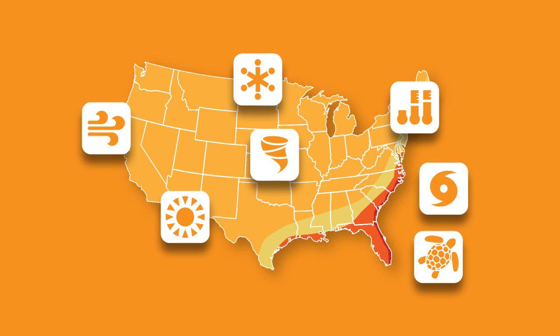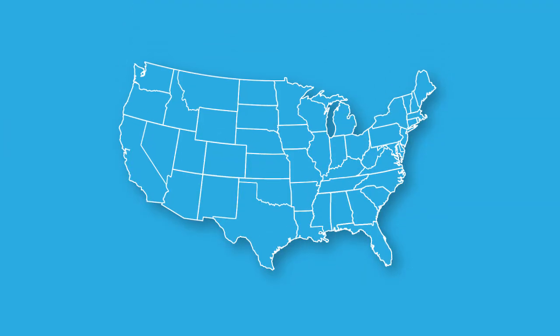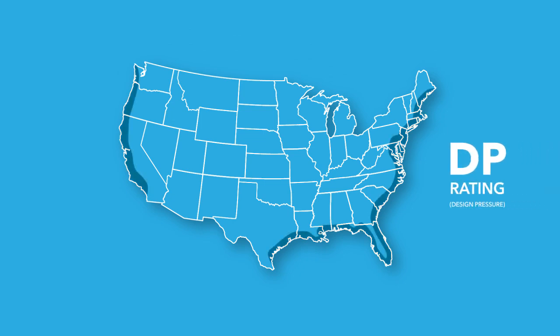The thing to remember is a code may be in place, so you'll need to verify with a local building inspector if you have any questions about what a specific home needs to stay up to code and keep its occupants safe. For example, along the coast, a home may be required to have a certain design pressure, or DP rating, without necessarily having to have impact resistance. This DP rating indicates the product's performance in wind, water, and stress load testing.